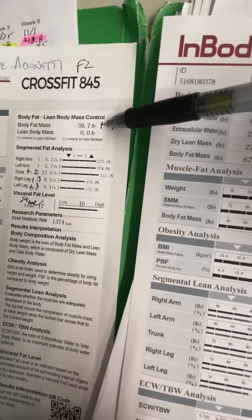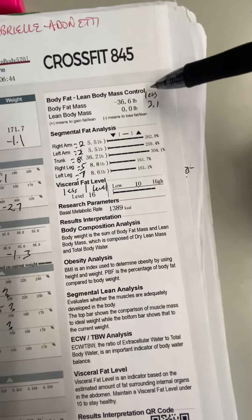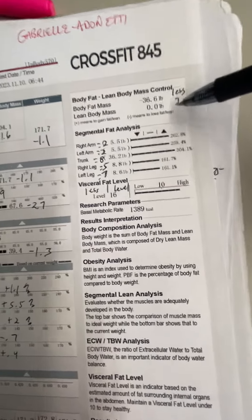The previous scan was recommending 39.7 pounds of body fat loss, and this one is 36.6. So that's 3.1 pounds less, which is great.